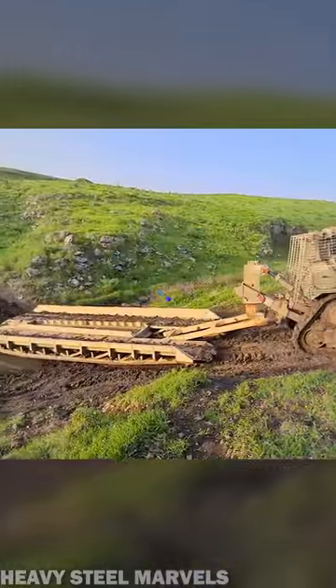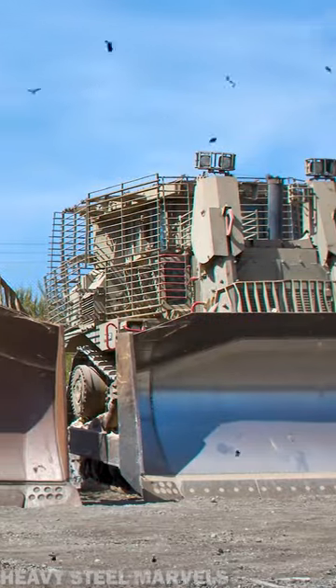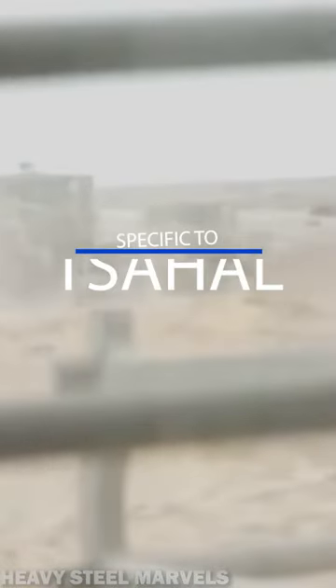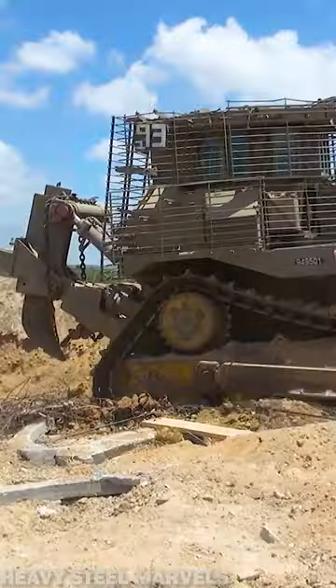The IDF Caterpillar D-9, nicknamed Doobie, is an armored bulldozer used by the Israel Defense Forces since the late 1980s. The machine was heavily modified to increase the survivability of the dozer in hostile environments.